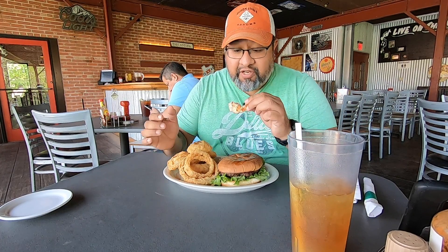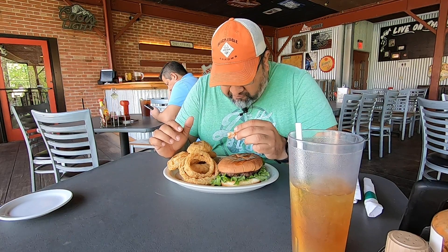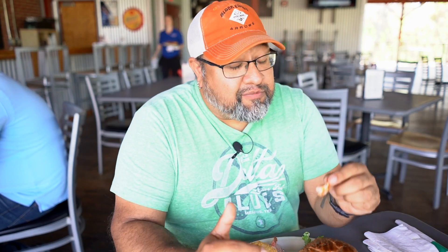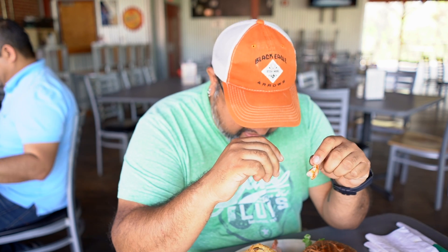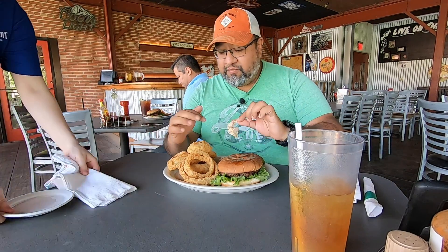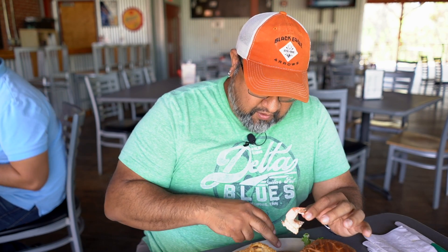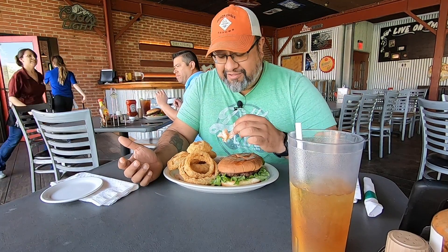I'm going to try the shrimp first. That's some good shrimp — grilled beautifully. You can taste the grill, you can taste that smoke, you can taste just everything. I think it's chipotle ranch — that's the sauce they do with the shrimp. Basic enough, but it tastes amazing. So yeah, chipotle ranch. It's got a little kick to it, nothing crazy.